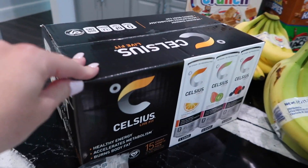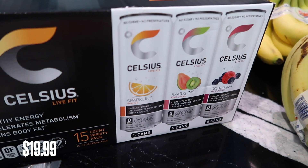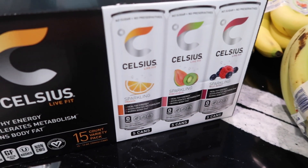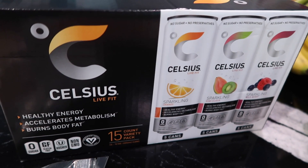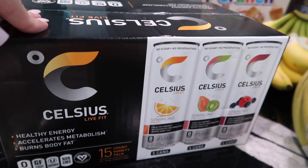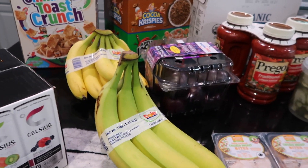Anytime I go to Costco I pick up these Celsius energy drinks. There are different flavors — orange, kiwi guava, and wild berry. They're good, zero sugar, gluten-free, kosher, and non-GMO. I always try to grab a box of these while I'm there.